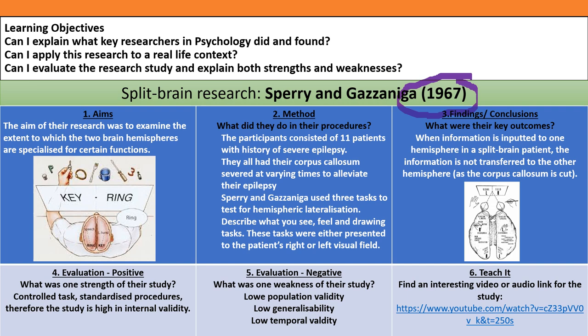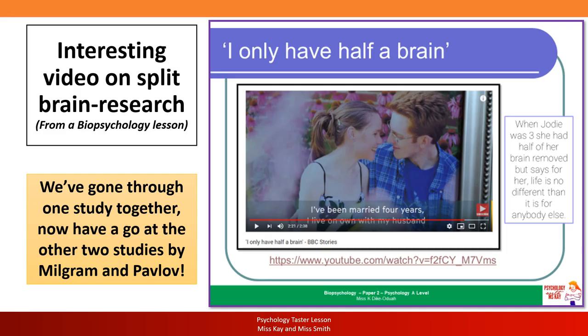For the teacher section of your summary, there's a lovely link by Tutor2U where they explain Sperry and Gazzaniga's research on split-brain patients. The following slide shows a BBC documentary about Jodie, who has half a brain — I show it to all my students in biopsychology and encourage you to click on the link and read about her experience. It's very apt for the study of split-brain research. We have now gone through one study together, so it's time for you to have a go at the other two — Milgram and Pavlov — using the same six headings.